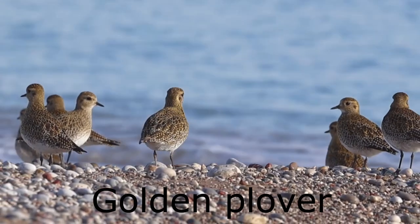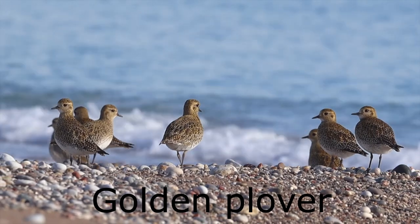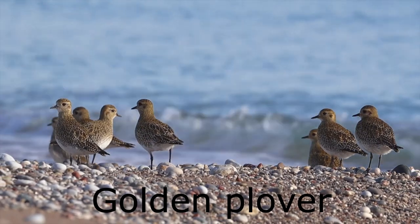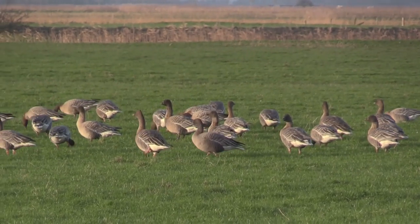First up is the golden plover, and here's the pink-footed goose.